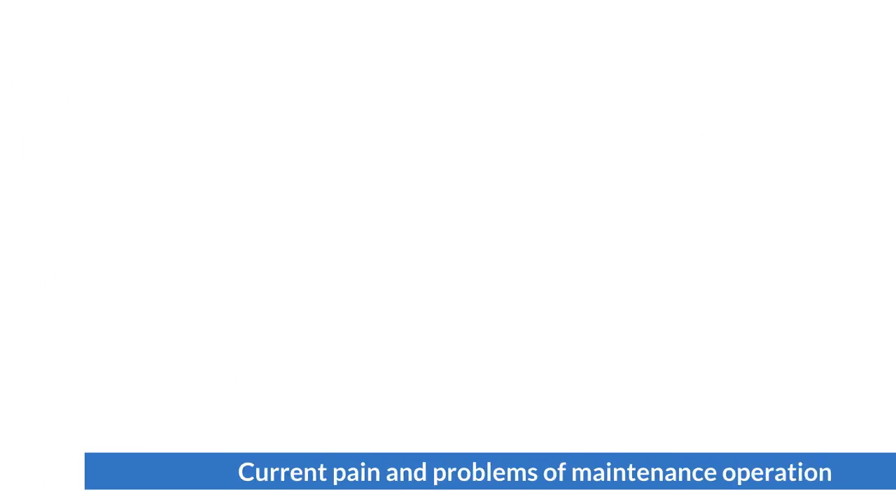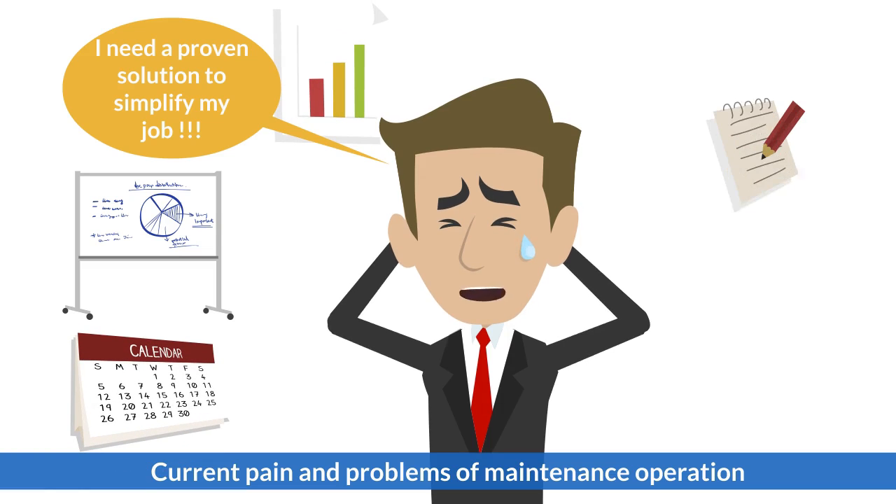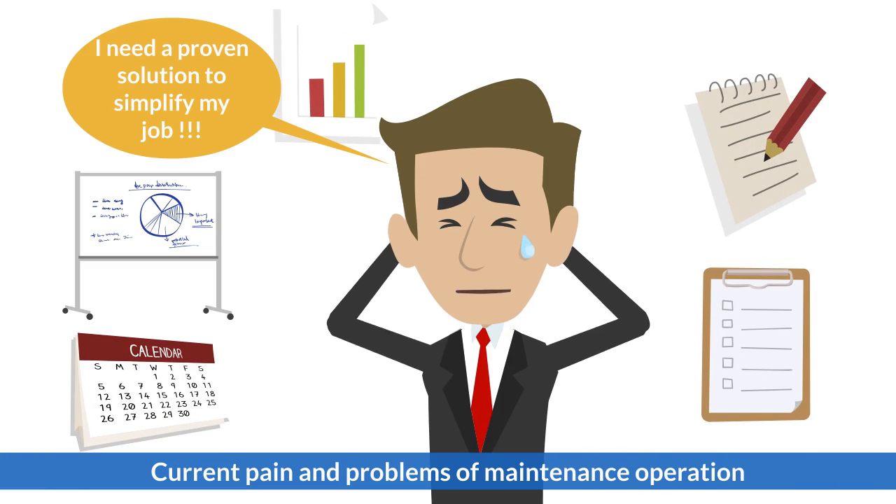I need a proven solution to help me simplify my maintenance management job. Now it is very hard to track the status of each job. Customers are not satisfied with our performance.